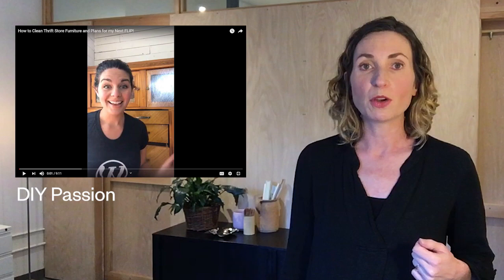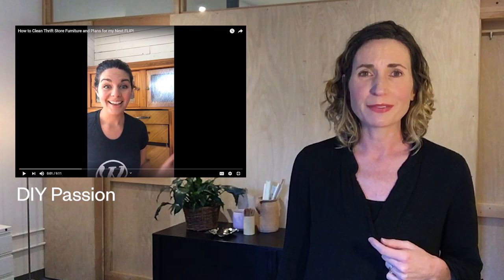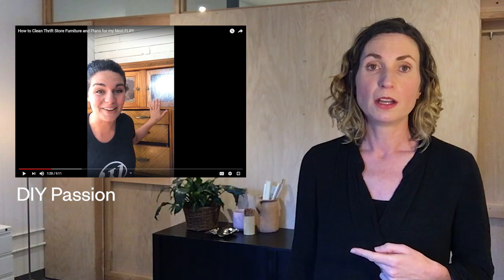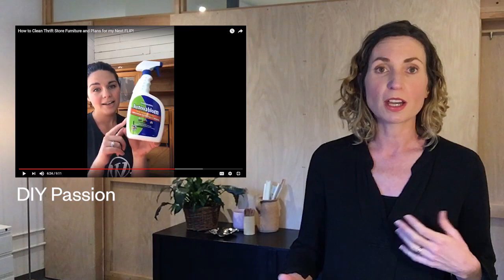Next up is DIY Passion. Aaron shows us how to clean thrift store finds. In this video she picked up an old buffet cabinet that's in pretty rough shape — it has gouges in it, one of the glass doors is broken, and it has a really bad thrift store odor. She talks about how to remove that old furniture smell, first by using sunlight, which is a great natural deodorizer, and then using baking soda and vinegar. If that doesn't work, she does have some more toxic options for really bad cases.